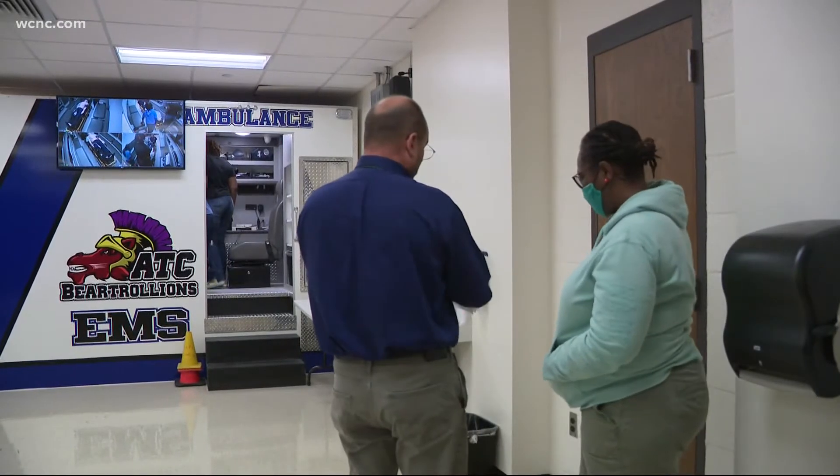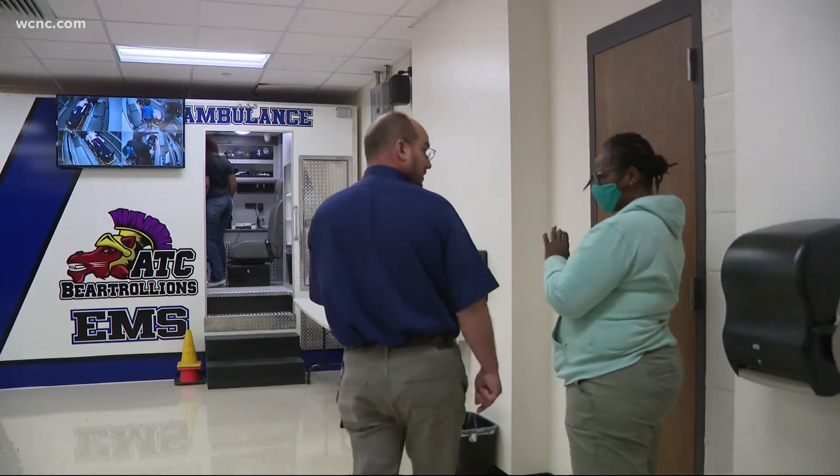ATC directors say that the school can guide students into their desired careers. Whether you go to a two-year, four-year, or straight to work, this is where you want to be.